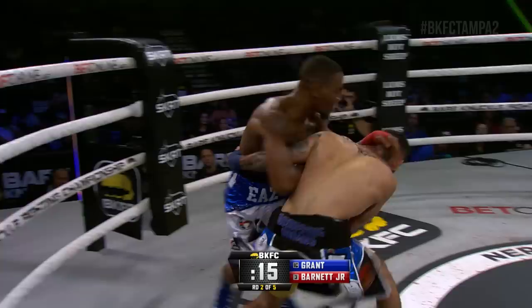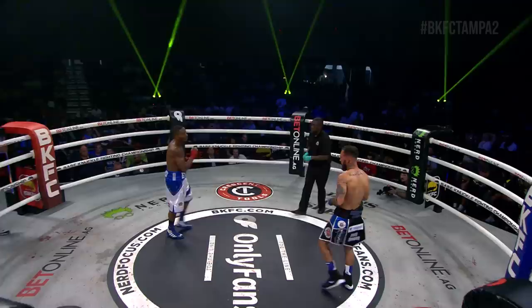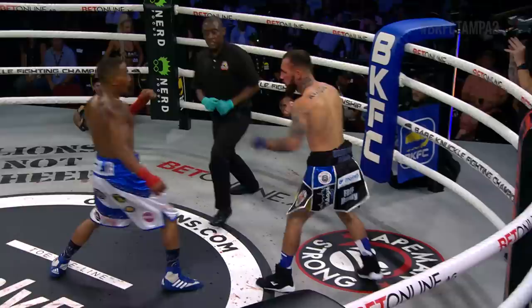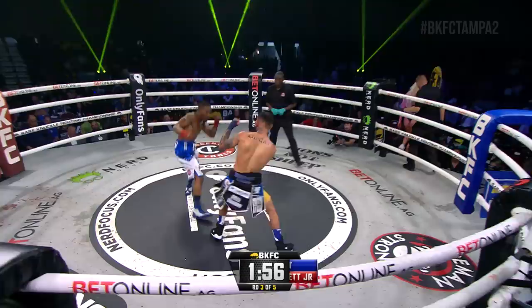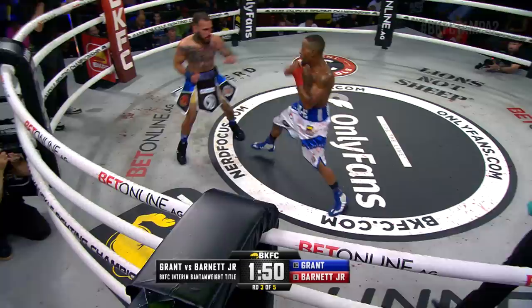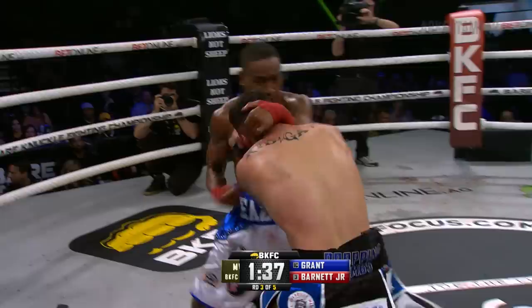Straight left hand. Barnett now coming to the inside, to the body. Reggie Barnett looking fantastic right now — everything he's throwing is working for him. Final seconds round two, both fighters back in the center circle. Smear of blood on the face of Jared Grant. We move to round three in a massive fight for the BKFC interim bantamweight title. Round number three. Snap jab from Jared Grant. Grant active with his jab, there's the left hook from Barnett. Double jab — one, two from Barnett. The flurry from Reggie Barnett.